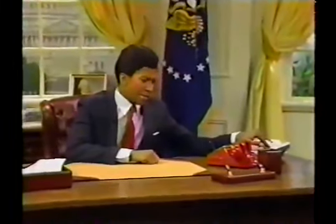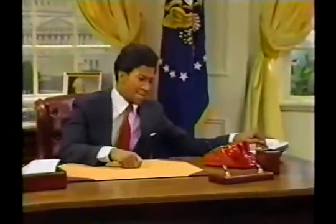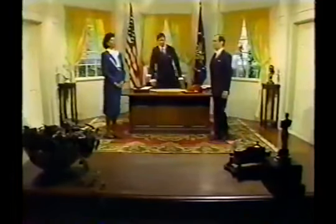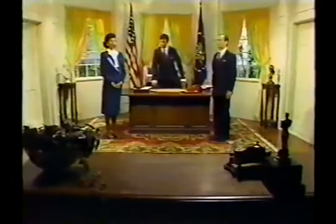Tell the Secretary of the Treasury and the Director of the Budget I want to see them both here in the Oval Office immediately. You want to see me, Mr. President? Yes. Good. What took you so long? Well, I have a top secret, high priority, no peeking problem, and I need you two experts to help me solve it.